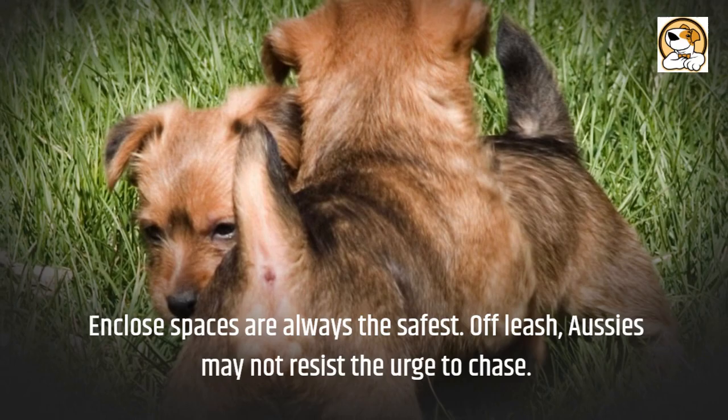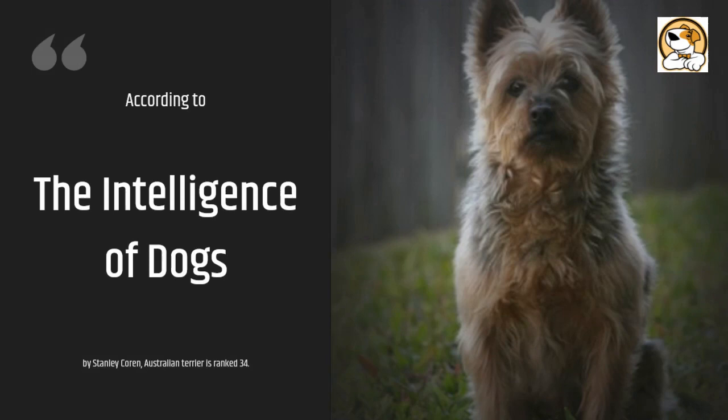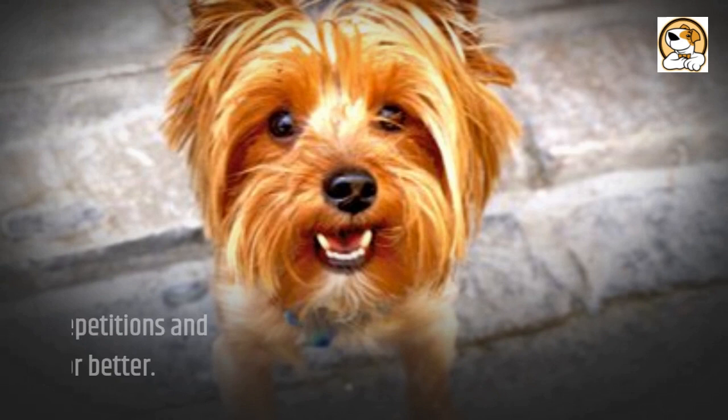Rodents, squirrels, and rabbits should be kept away from Aussies due to their strong instinct to hunt and kill. According to The Intelligence of Dogs by Stanley Coren, the Australian Terrier is ranked 34th, understanding new commands in 15 to 25 repetitions and obeying first commands 70% of the time or better.